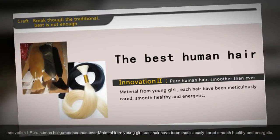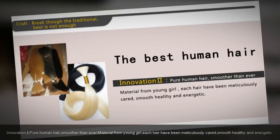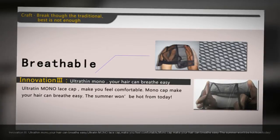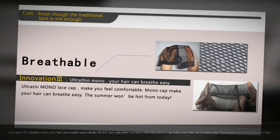Pure human hair, smoother than ever. Material sourced from young girls — each hair has been meticulously cared for, smooth, healthy, and energetic. Ultra-thin mono lace cap makes your hair breathe easy and keeps you feeling comfortable. The summer won't feel hot from today.